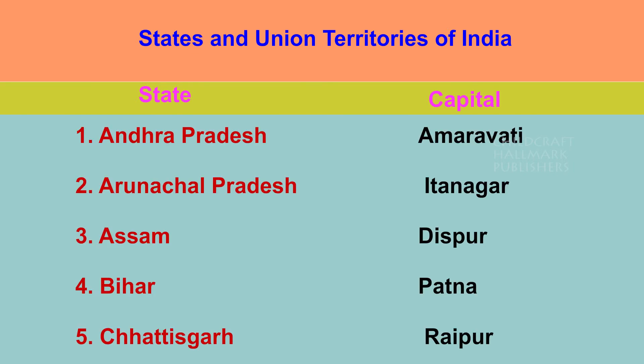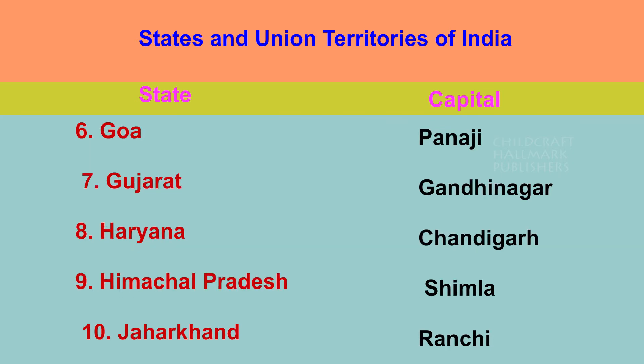States and union territories of India. Andhra Pradesh — Amaravati. Arunachal Pradesh — Itanagar. Assam — Dispur. Bihar — Patna. Chhattisgarh — Raipur. Goa — Panaji. Gujarat — Gandhinagar. Haryana — Chandigarh. Himachal Pradesh — Shimla. Jharkhand — Ranchi.